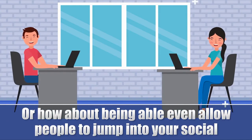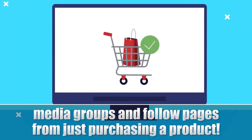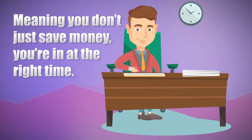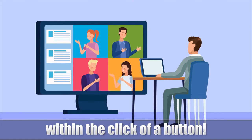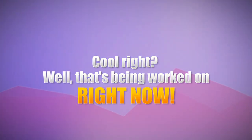Or how about being able to allow people to jump into your social media groups and follow pages just from purchasing a product within a click? Meaning you don't just save money, you're in at the right time too using these assets. Imagine being able to grow your followers or your buyers' social media within the click of a button. Cool, right? Well, that's being worked on right now.